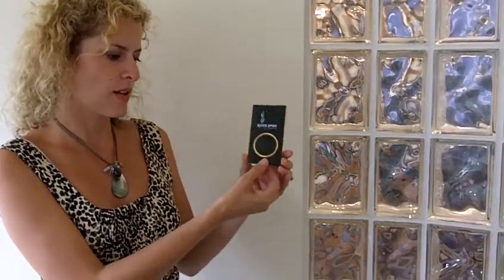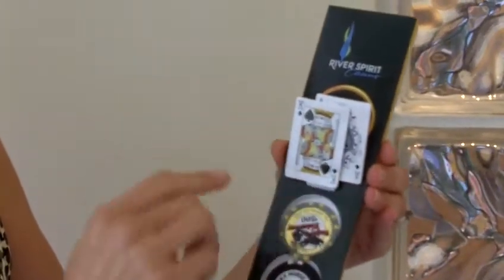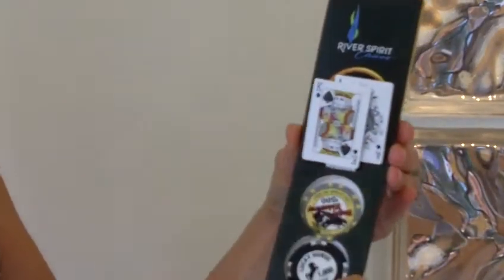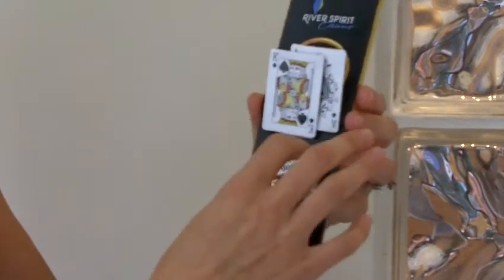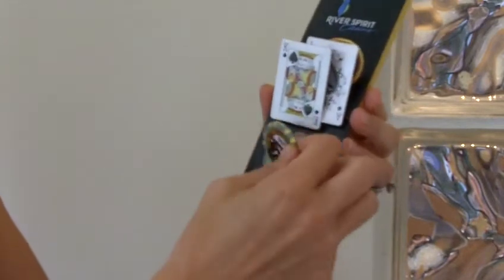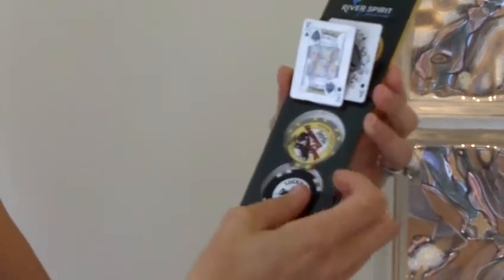I'm going to show you how it works. Here's the piece on the outside. When you pull down on the tab, you get these images of playing cards that automatically flip over and present themselves. On the inside, there were the poker chips that they were delivering to people attending this corporate event.